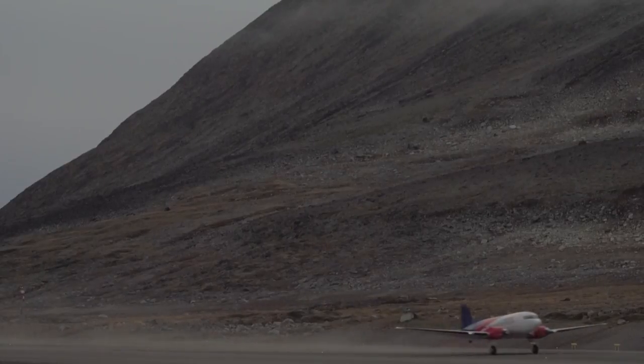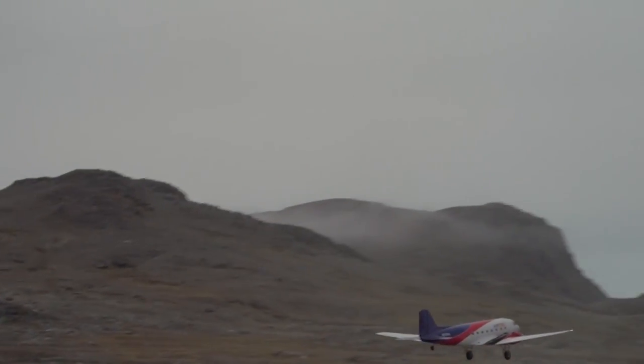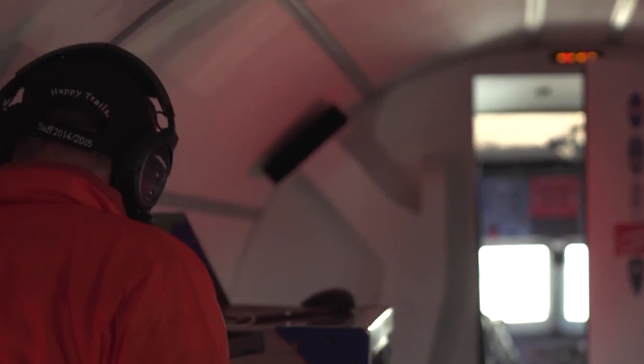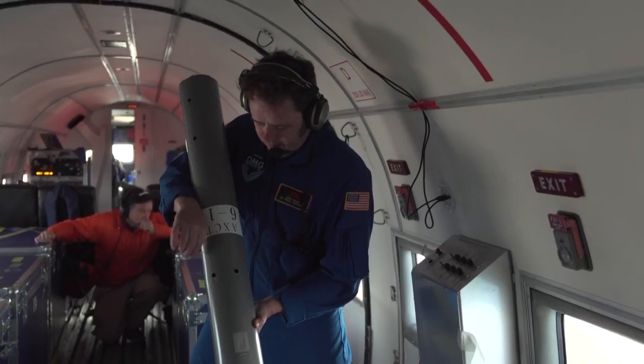Oceans Melting Greenland, or OMG, has been flying these missions since 2015. Flying over fjords, glaciers, and icebergs in a vintage World War II-era plane, they drop probes into the water below to measure the temperature of the Arctic.